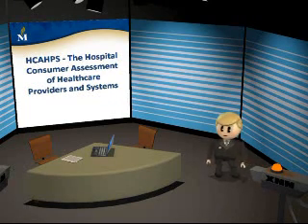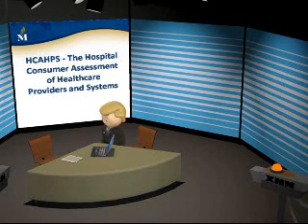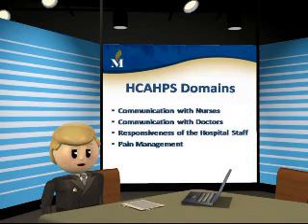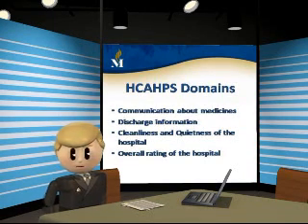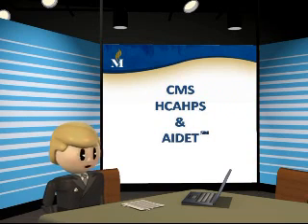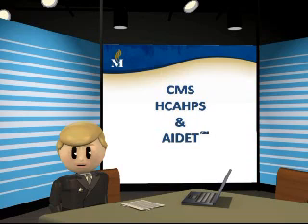Now more than ever, communication is the means by which we deliver care. HCAHPS — the Hospital Consumer Assessment of Health Care Providers and Systems Survey — measures our effectiveness in eight domains: communication with nurses, communication with doctors, responsiveness of the hospital staff, pain management, communication about medicines, discharge information, cleanliness and quietness of the hospital, and the overall rating of the hospital. CMS will reimburse Memorial based on our clinical quality measures and our HCAHPS satisfaction scores, so it's important that our scores are as high as possible. We believe that following the AIDIT principles will lead to higher satisfaction scores and better clinical outcomes.